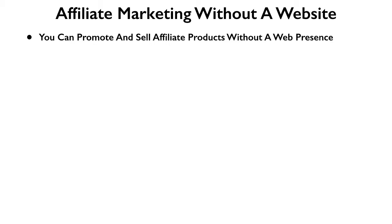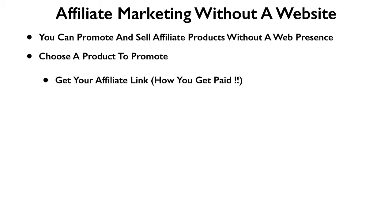Most people think you need to have a web presence to do it, but I actually do it without a web presence — no website or blog promoting this particular product. The first thing you have to do is choose a product that you want to market and promote, then begin your affiliate marketing process. That involves getting your affiliate link, which is a unique link the product producer gives you. That's how they track sales — anyone that buys using your link earns you a commission.